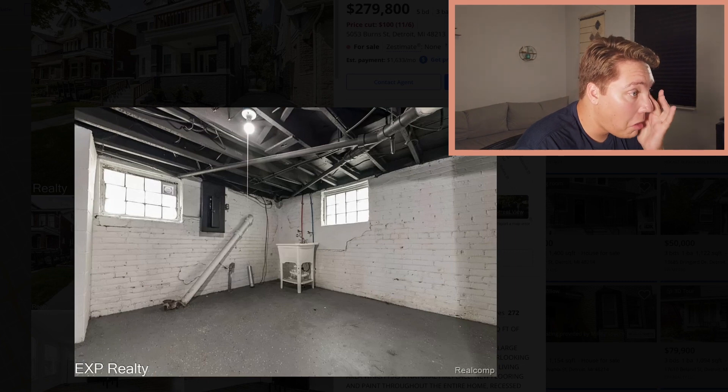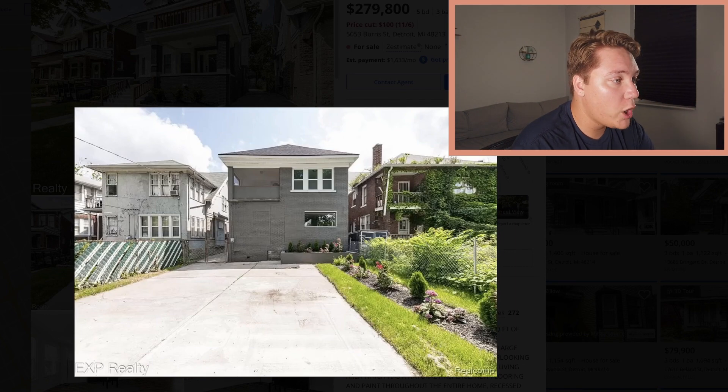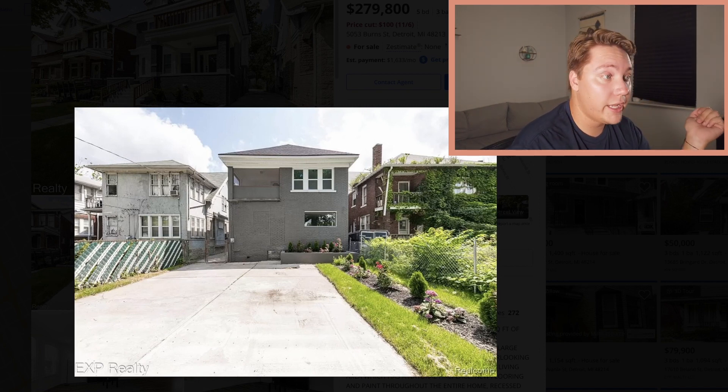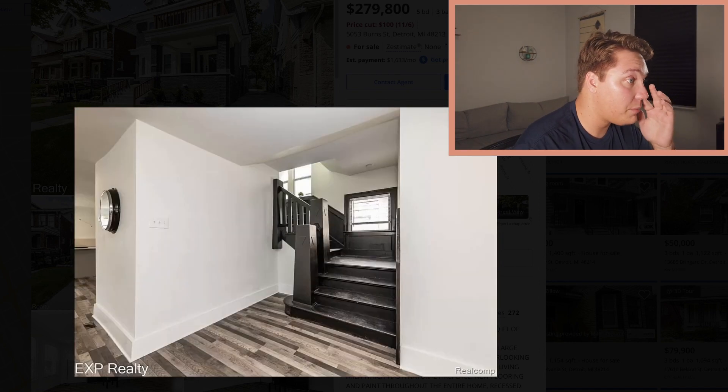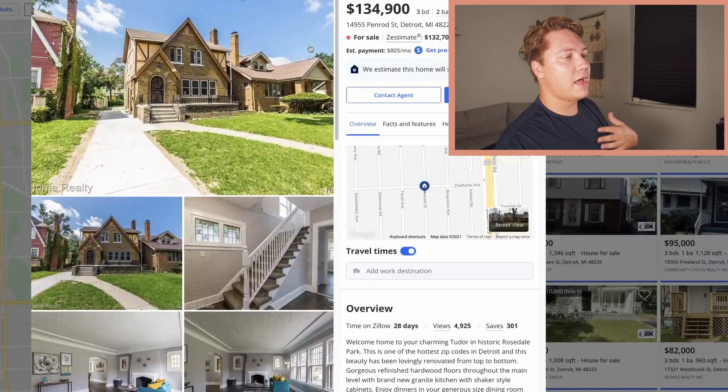Another big basement, lots of space to park things — a whole concrete pad, park whatever you'd like. I really like that.